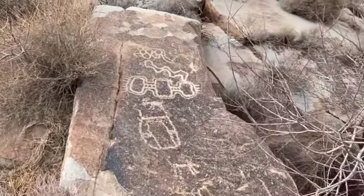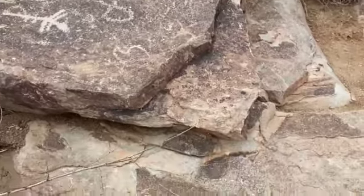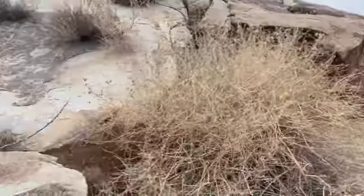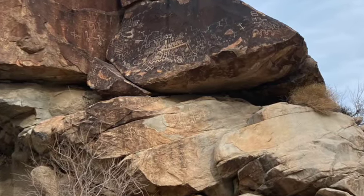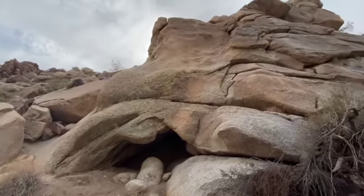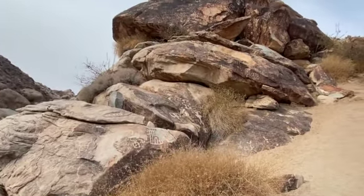This one says '2020 sucks and 21 is going to be better.' We're going to get some pictures too. But man, they are just hundreds — they're all over.